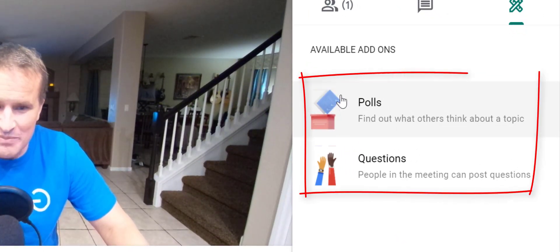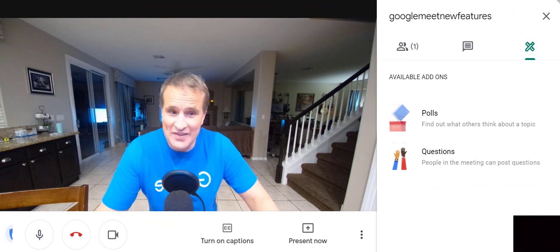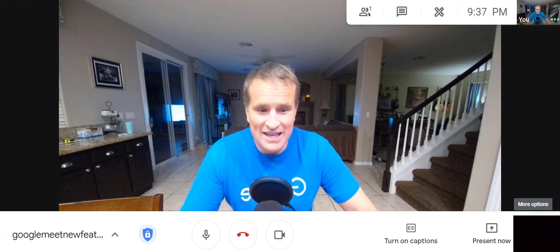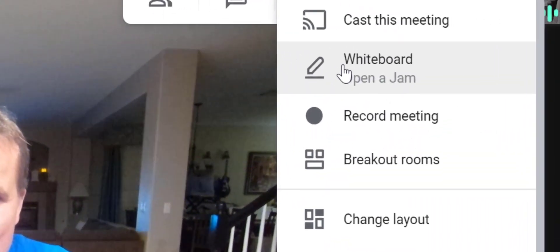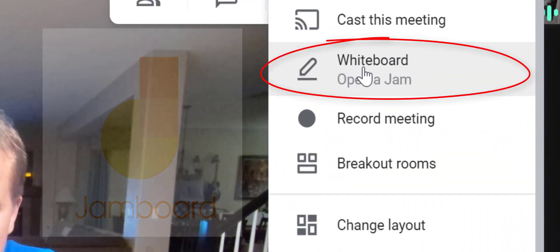Just one of many features we'll be going over, including meeting tools — we'll be talking about polling and questions. And probably one of the most important ones, and one that I'm really excited about, is that Google Jamboard is now built into Google Meet.